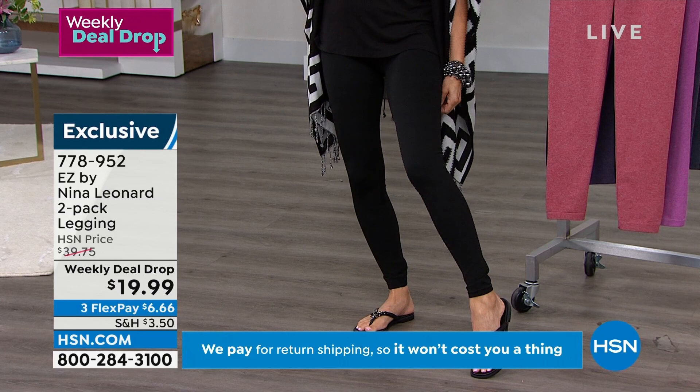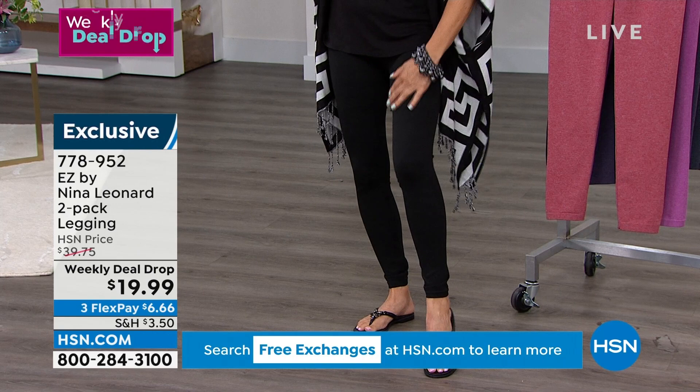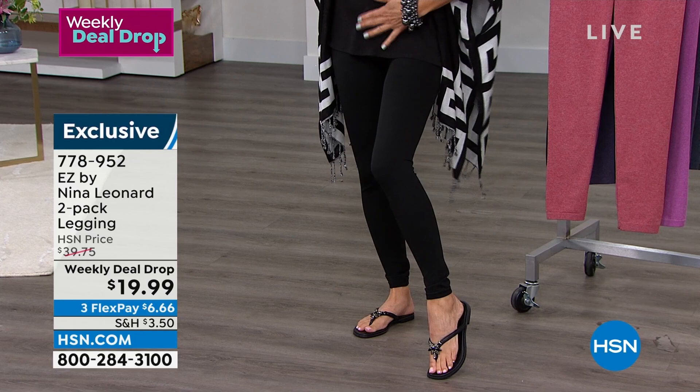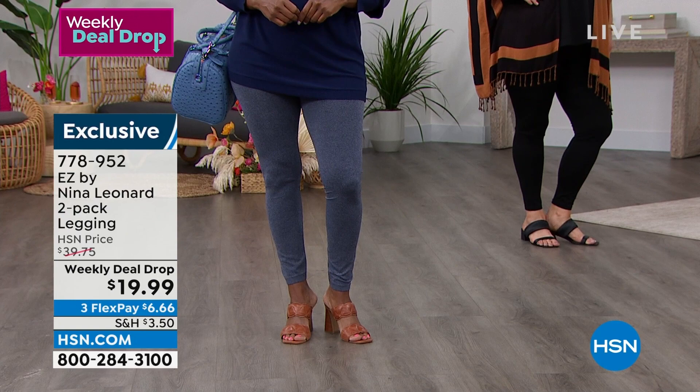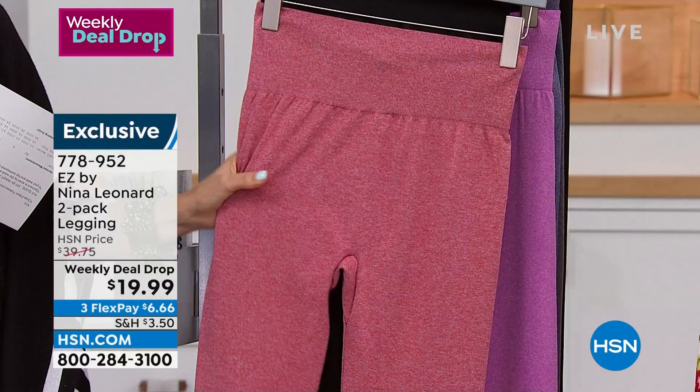Look at how amazing this fabric is. It's 8% spandex — you get lots of stretch. They're very forgiving, very comfortable, a nice length. 28 inches is the inseam. They also have this wonderful elastic waistband that kind of pulls everything in and makes you feel very comfortable. These are not shapewear — they're not super tight or super constricting, but they're going to give you a lovely, comfortable little hug. They're going to feel secure. And you're getting a two-pack.